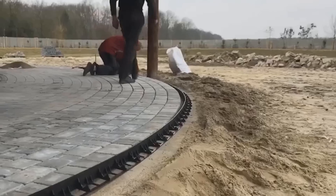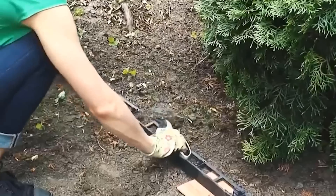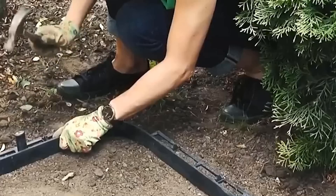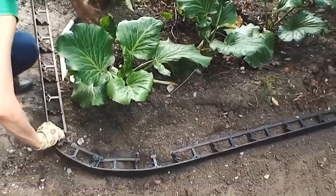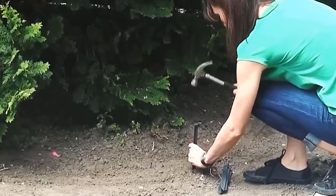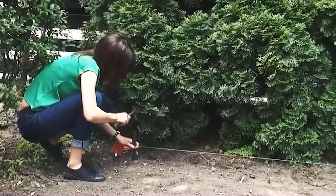The real magic of plastic edging is in its flexibility — you can easily bend sections without compromising their strength, allowing you to create invisible slab borders without the need for concrete. It's not just for slabs; plastic edging is also perfect for securing playground coatings and circular beds for trees. At only around four dollars per section, it's an affordable solution for any landscaping project.